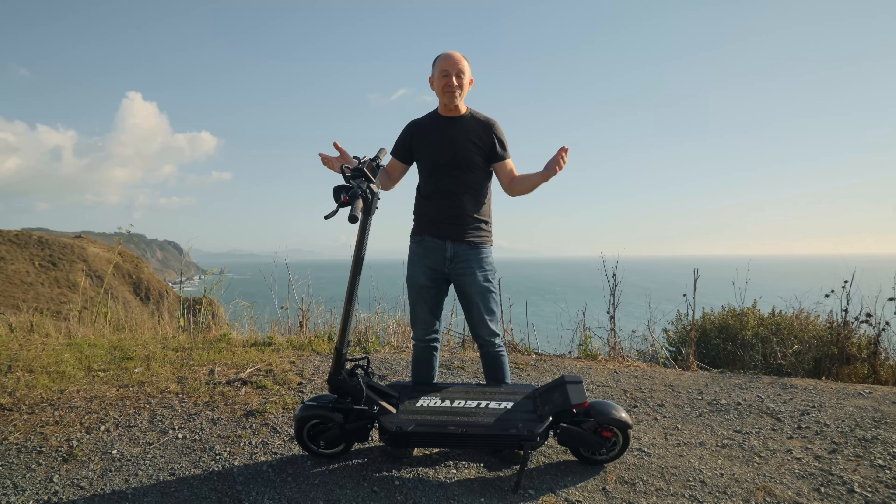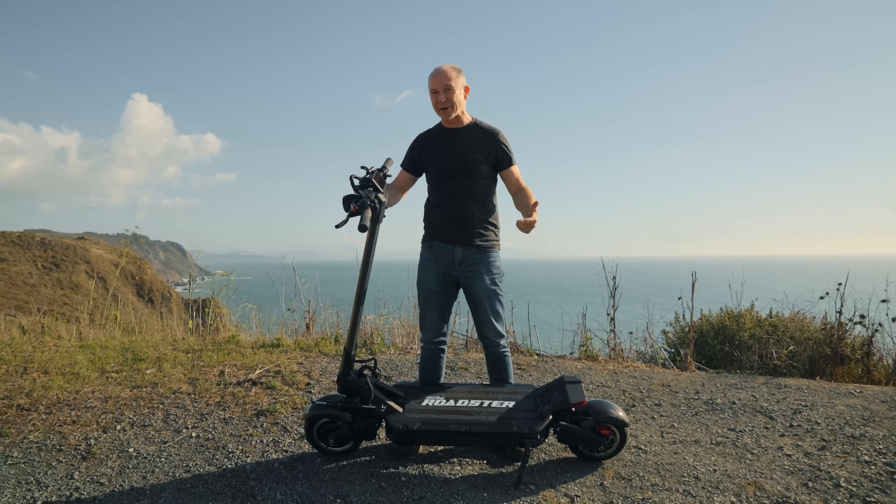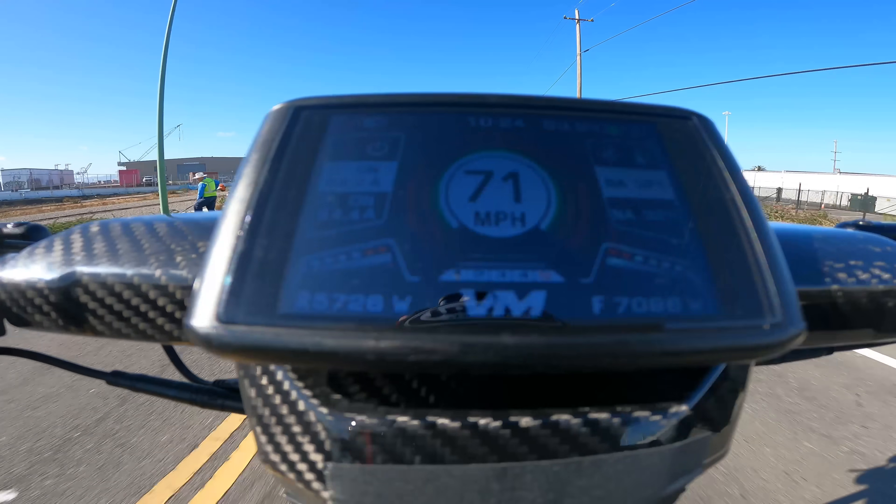If you're joining us for the first time, I'm Paul, and this is Rider Guide — the channel that tests more electric scooters than anybody. Subscribe if you like hands-on testing of scooters, or just like watching me ride stupid fast.